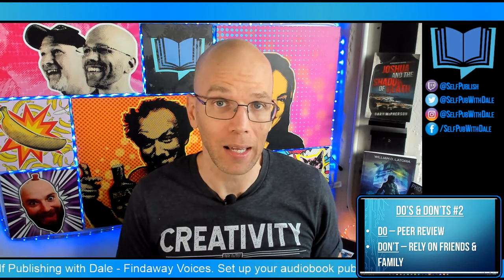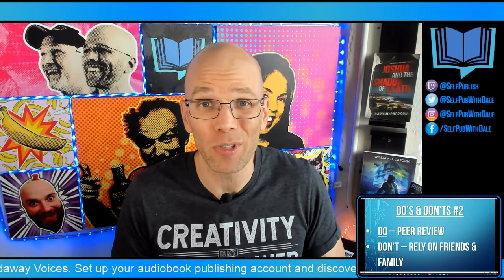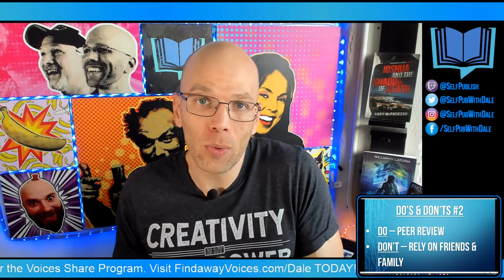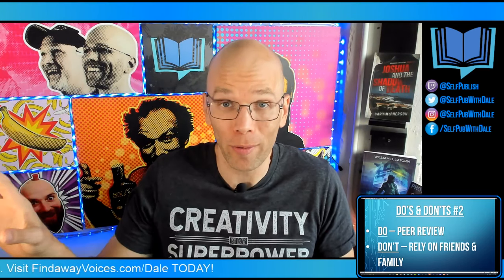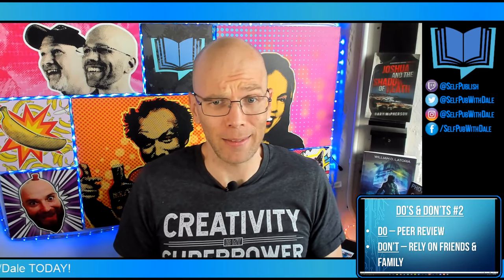Don't rely on family and friends. I can show just about any book design to my family and friends and most times they'll go, 'Oh, that's cool, that's awesome.' The issue is they're not in our industry, so they're not going to give you very good critique or any type of criticism. They're also afraid to hurt your feelings. Your indie author peers are going to be much more useful — friends and family, not so much.